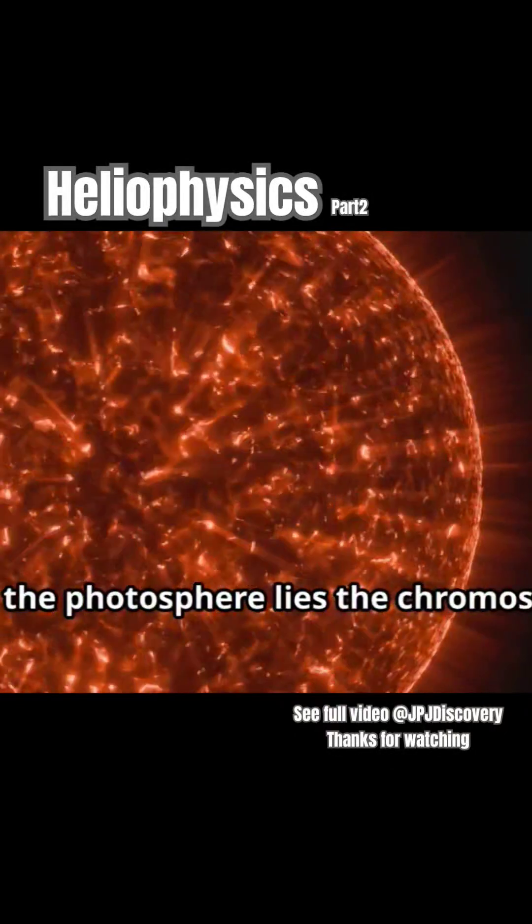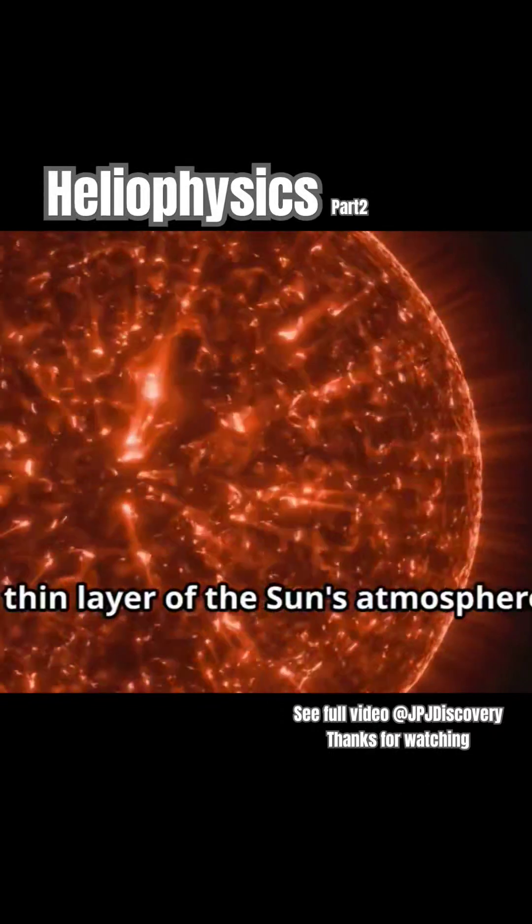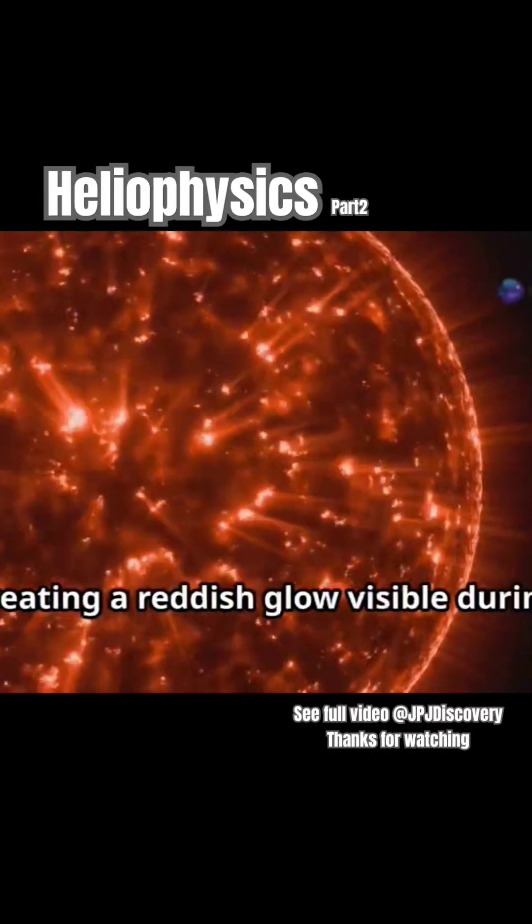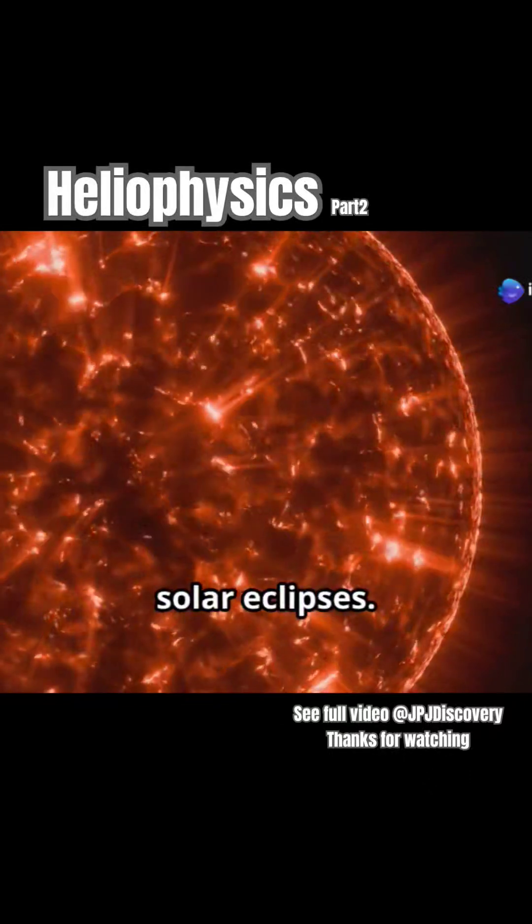Above the photosphere lies the chromosphere, a thin layer of the sun's atmosphere. Here, temperatures rise dramatically, creating a reddish glow visible during solar eclipses.